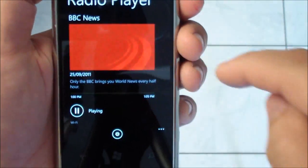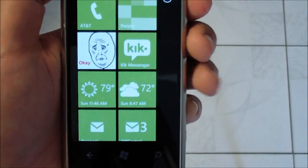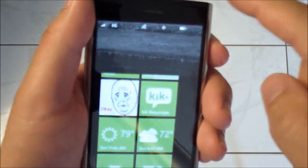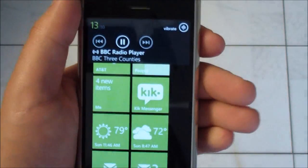We really like this feature. And of course you can now get out of the app, and it's listed right there playing at the top. It's a nice new radio control.